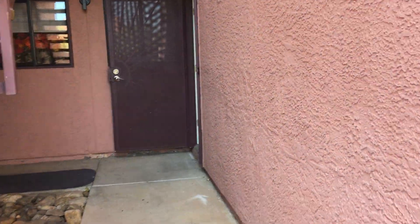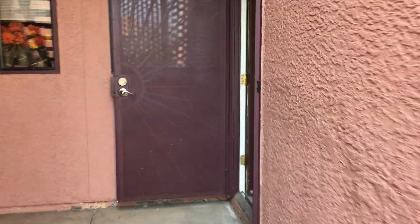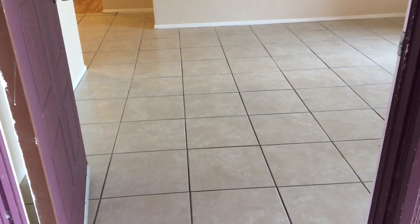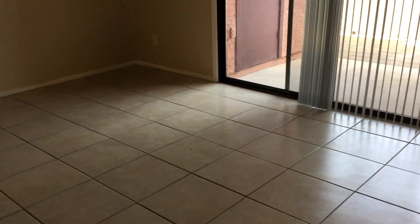Let's go ahead and take a view of the inside of the unit. This property is a two-bedroom, two-bath with 868 square feet. One of the things you'll notice as we go inside is the tile flooring — it's got hard flooring throughout.